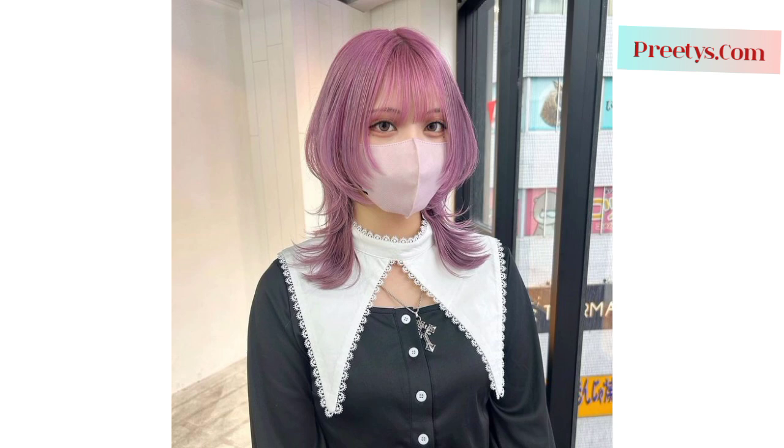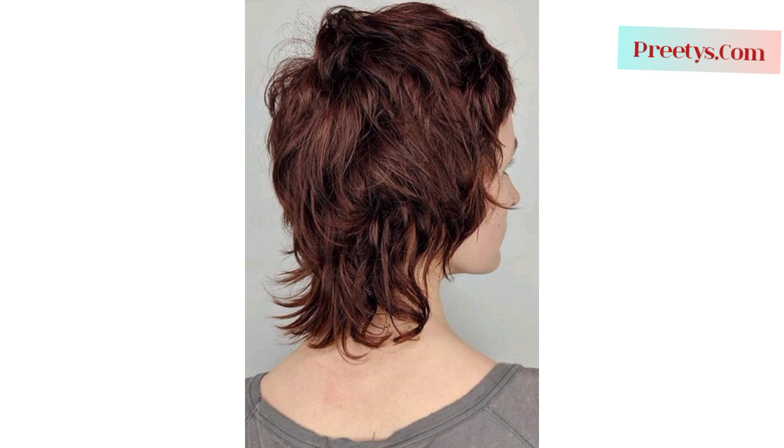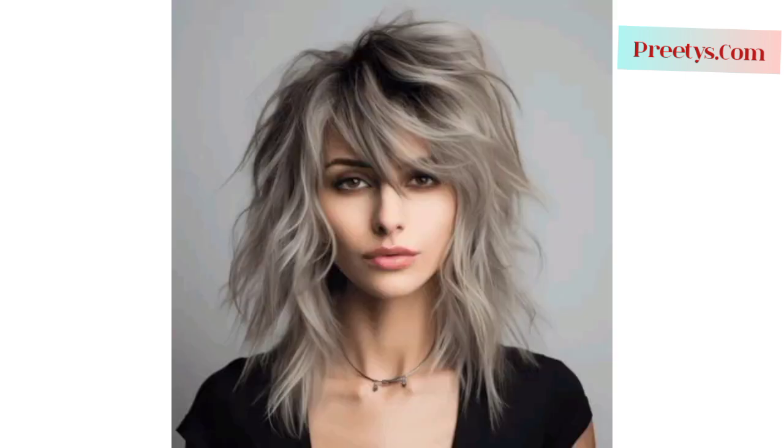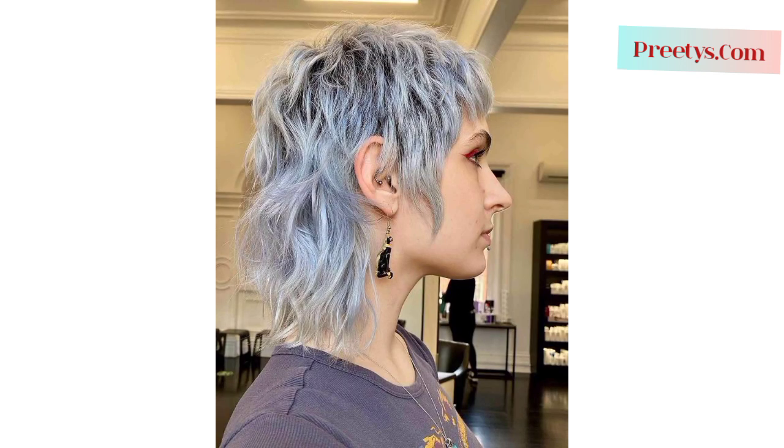When opting for a wolf-inspired haircut, it's critical to communicate your preferences and hair goals with a skilled hairstylist. They can tailor the haircut to suit your hair type, face shape, and personal style, while also providing advice on maintenance and styling tips to create the natural tousled look at home.